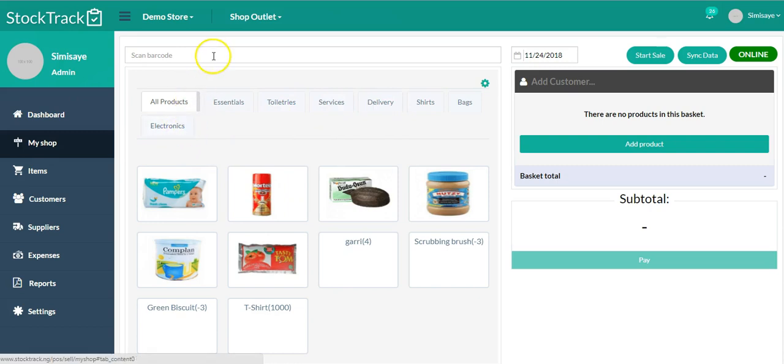If you're using a barcode scanner, you just click on this field and use your barcode scanner to scan the barcode on your products. Once you scan that, you're going to see the product here. But before you can start selling, you have to click on 'Start Sale.'